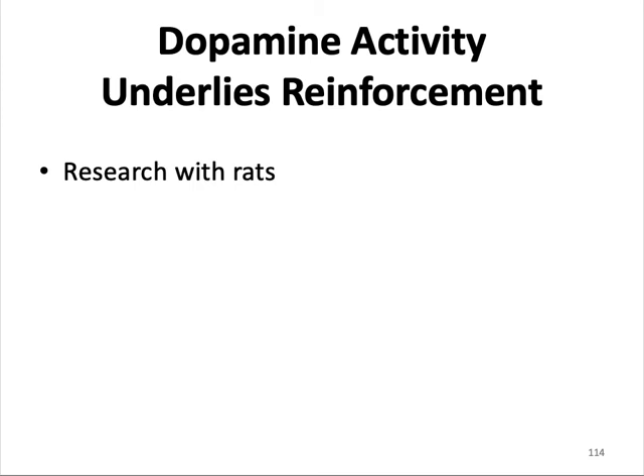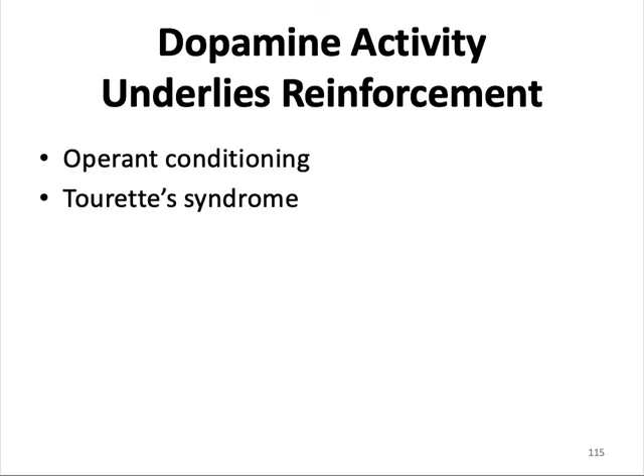Dopamine activity underlies reinforcement. The neurotransmitter dopamine is involved in addictive behavior and plays an important role in reinforcement. When hungry rats are given food, they experience increased dopamine release in the nucleus accumbens, a structure part of the limbic system. The greater the hunger, the greater the dopamine release. In operant conditioning, dopamine release sets the value of the reinforcer, and blocking dopamine decreases reinforcement. Dopamine blockers can also help people with Tourette's syndrome regulate their involuntary body movements.